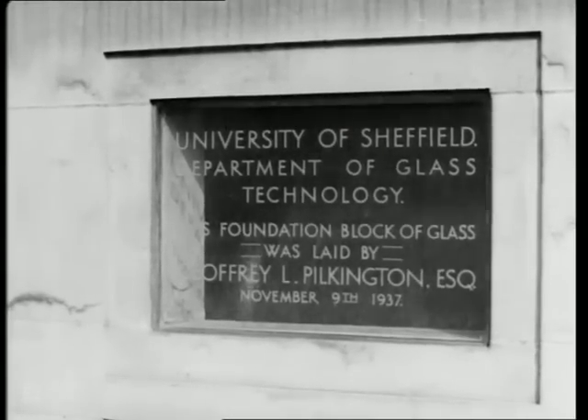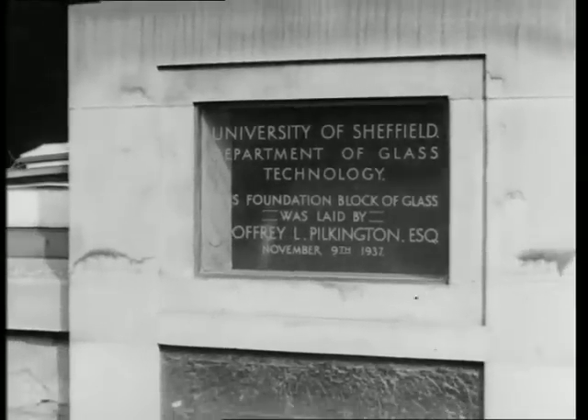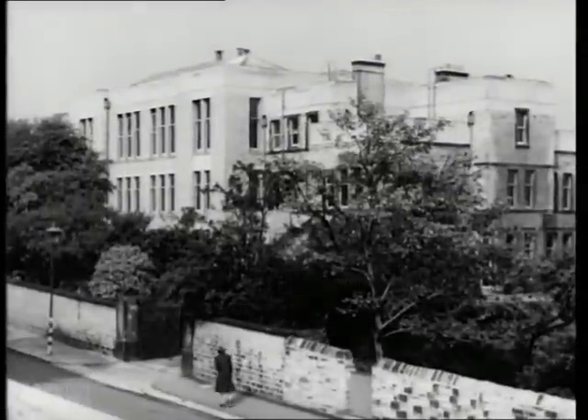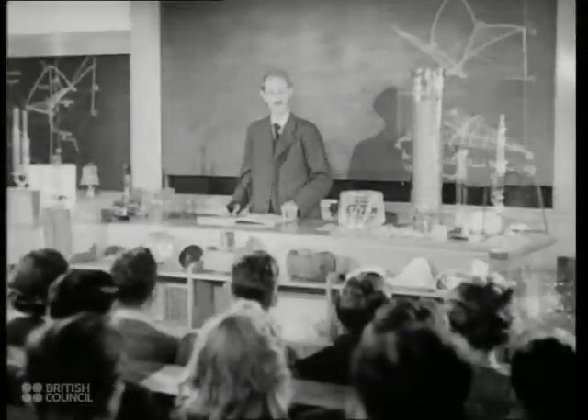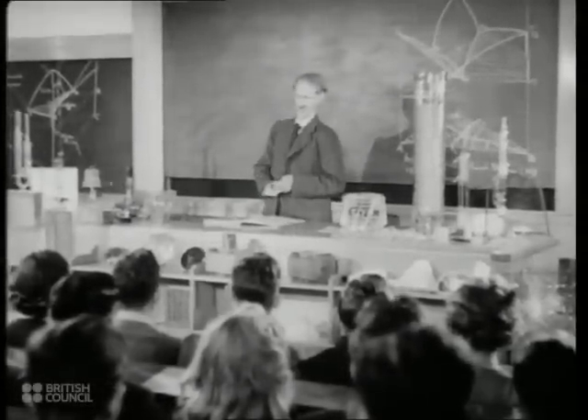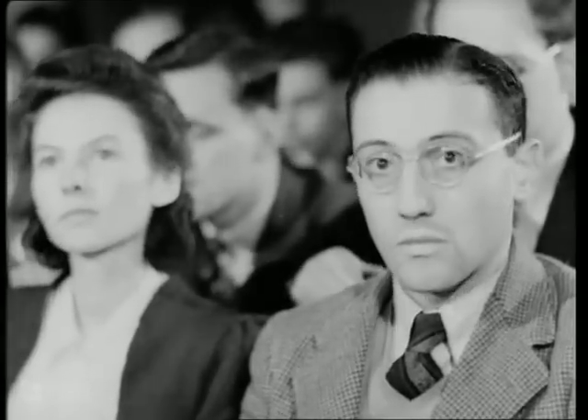In the Department of Glass Technology at Sheffield University, Britain possesses a splendid research foundation supported by British and Dominion glass manufacturers and the university authorities. The originator of the department, which was the pioneer of its kind in the world, is Professor Turner, to whom tribute is paid by glass makers all over the world.